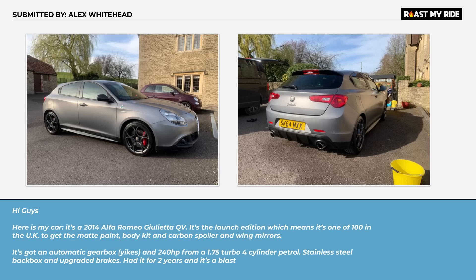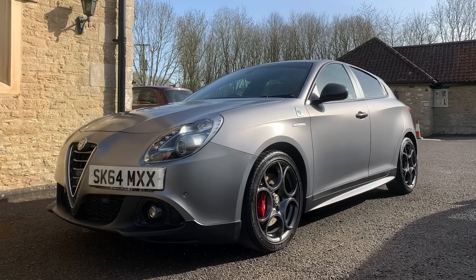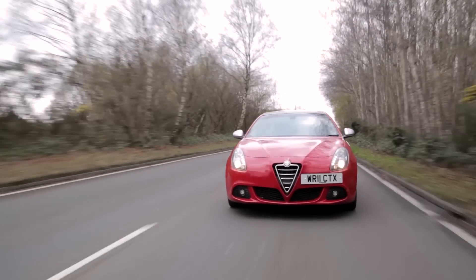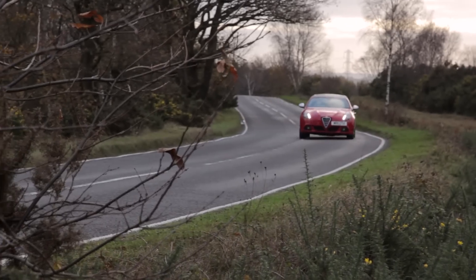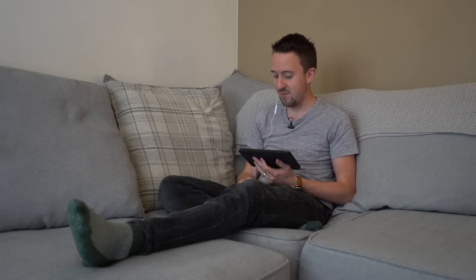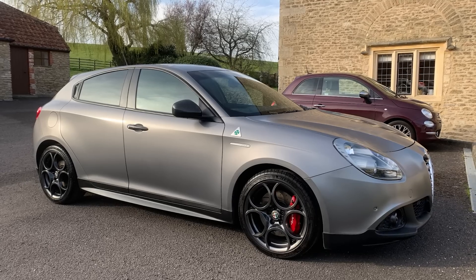Another car submitted by Alex Whitehead — a 2014 Alfa Romeo Giulietta QV. Out of all the emails, this should be quite a good car, but a few years ago I drove one and it was the biggest piece of shit I've driven in a long time. I remember you laid into that poor guy afterwards as well — he asked what you thought and you gave a very honest answer. The less said about this the better. Shall we move on?